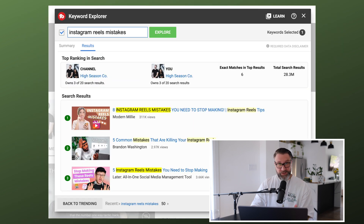Now if you tap the Results tab, this gives you the actual search results from YouTube. Earlier I mentioned one way to get to TubeBuddy is to go to the search results directly — this gives you that same result. It tells you the top rankings in search. Looking at our channel, we have three of the top 20 search results for 'Instagram reels mistakes,' which is very cool. In the top results there are only six exact matches for 'Instagram reels mistakes,' and then of course 28 million total search results. So we have three different videos in that top group.